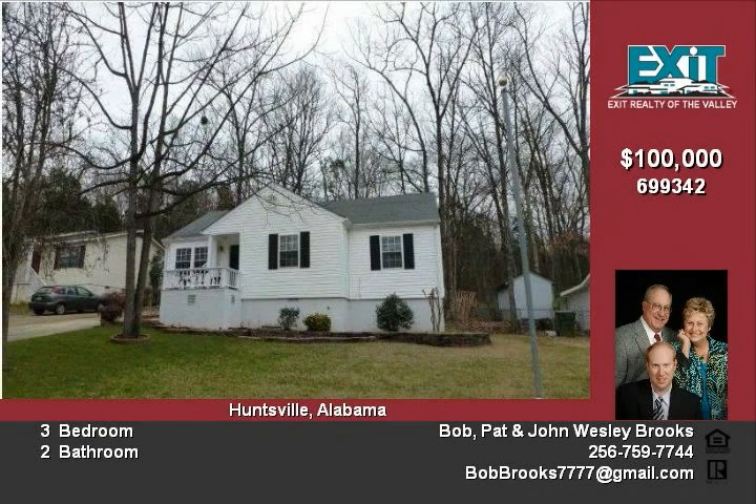This home is offered at $100,000. Call Bob Brooks today for your personal tour. 256-759-7744.